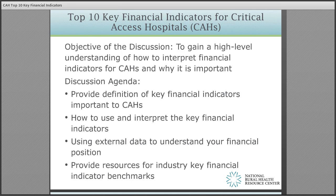Thank you for taking out time today to listen to this 15 minute or so session on understanding the top 10 key financial indicators that critical access hospital executives should know.